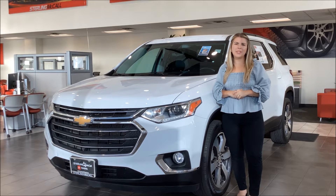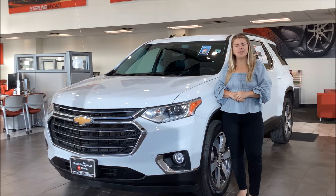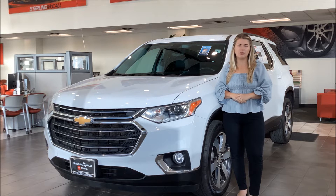Good morning, it's Kennedy from Sterling McCall Toyota, and I'm here to show you one of the SUVs that just rolled in on our lot. This right here is a 2020 Chevy Traverse LT with right under 72,000 miles on it.